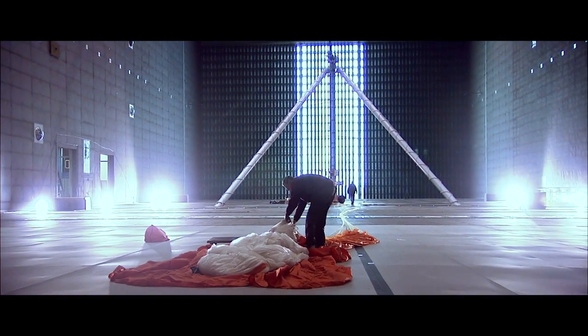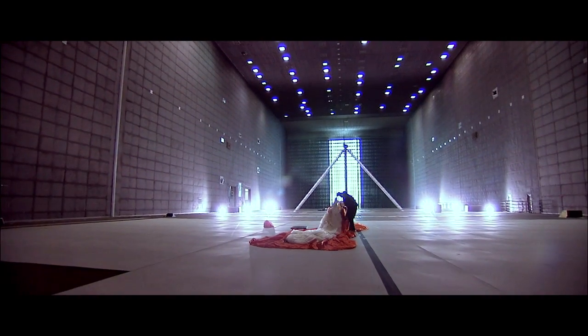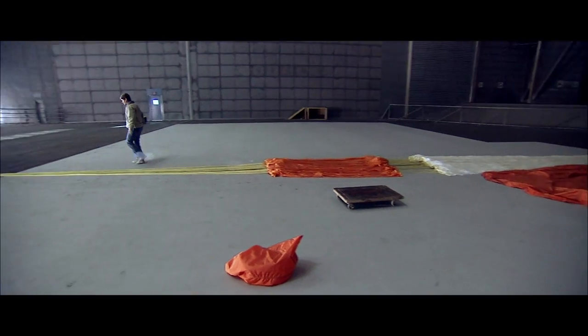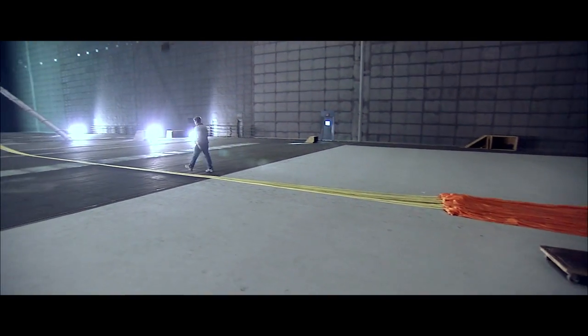We had to go to the world's largest wind tunnel in order to accommodate this big of a parachute. The test section in this wind tunnel is 120 feet wide and 80 feet high — it's absolutely enormous. So it sounds pretty straightforward, sounds pretty easy, but parachute testing is never without its surprises.